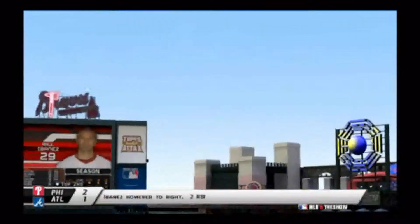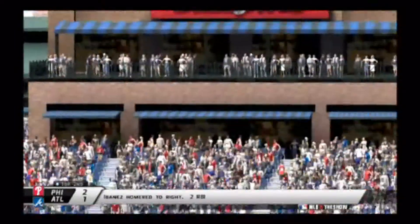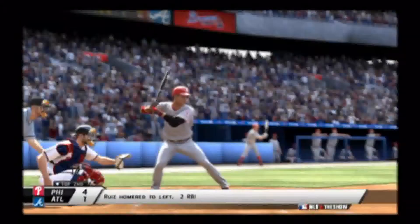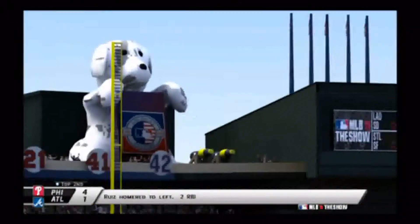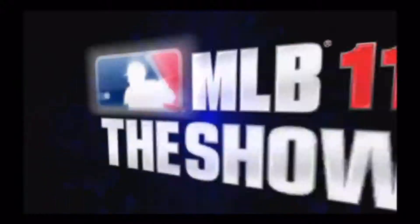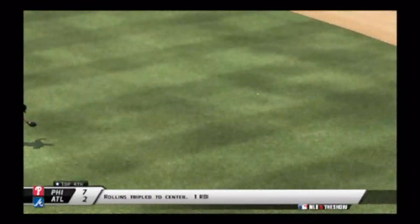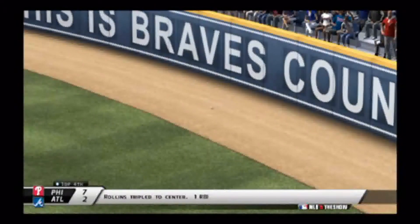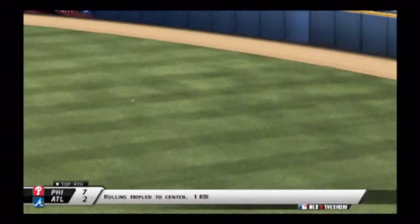Game 2: Ibanez already in the top of the second is going to send one deep to right to make the score 2-1 Philadelphia. Carlos Ruiz goes deep to left, 4-1 Philadelphia — he hugged it around the foul pole. Then Jimmy Rollins hits one to center, drives in a run and it gets past the center fielder for a triple, making the score 7-2 in favor of Philly in the top of the fourth.